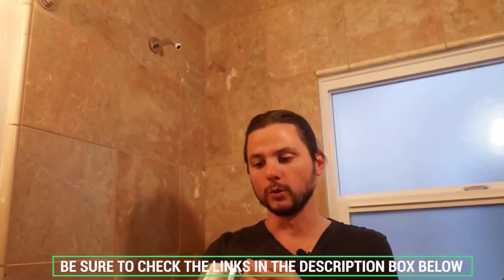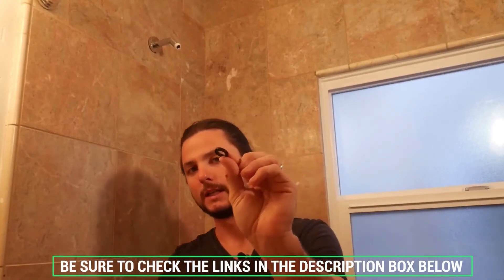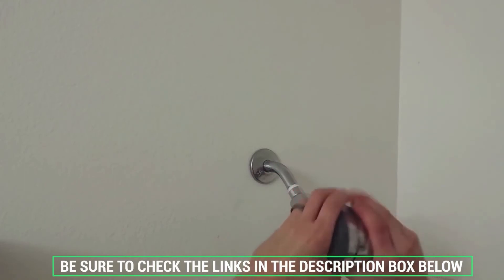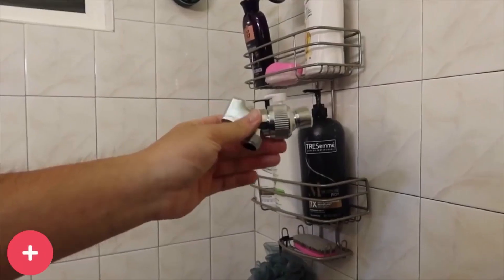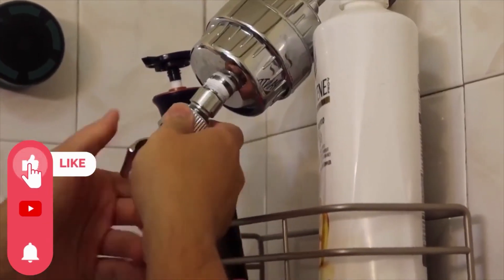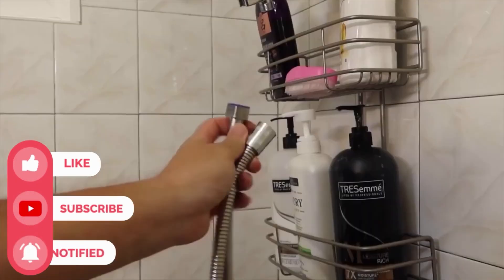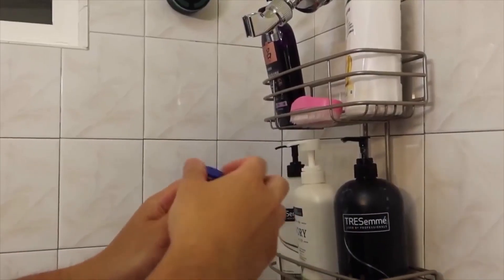Don't forget to check the description box below for more filtration information and exclusive freshness discount prices. Subscribe to our YouTube channel and hit the bell so you don't miss a single video on your favorite products. Thanks for watching — see you next time.